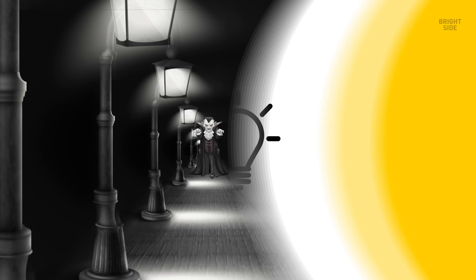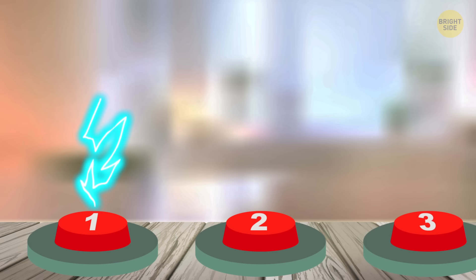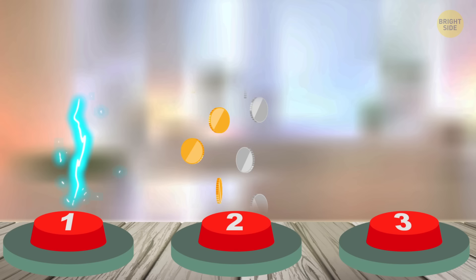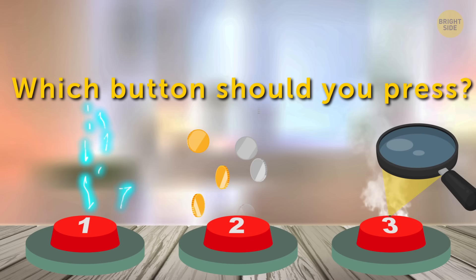4. A persistent pursuer. Remember the vampire you managed to escape from? Bad news — it's nighttime again and he's back on your trail! You managed to get to a room with three buttons. When you press the first one, a bolt of lightning will strike the vampire. By pressing the second button, you'll make the room fill with treasures — golden and silver coins, dishes, and jewelry — and you'll be able to hide among them. The third button will point several lenses concentrating sunlight at the vampire. Which button should you press? Think fast, he's coming!